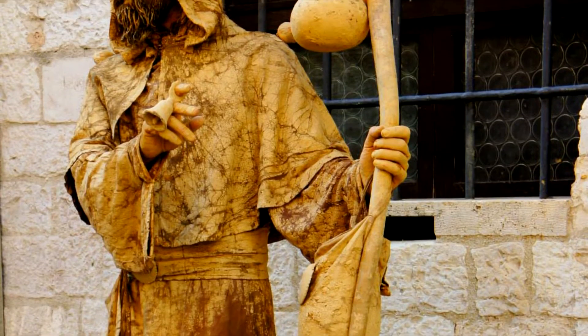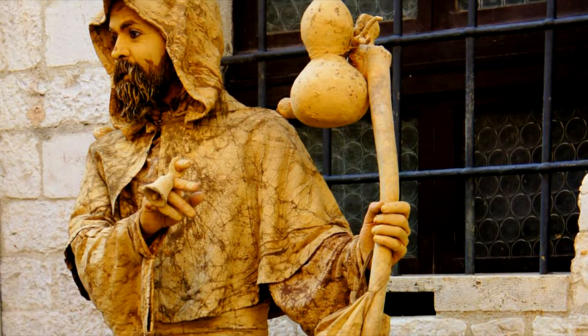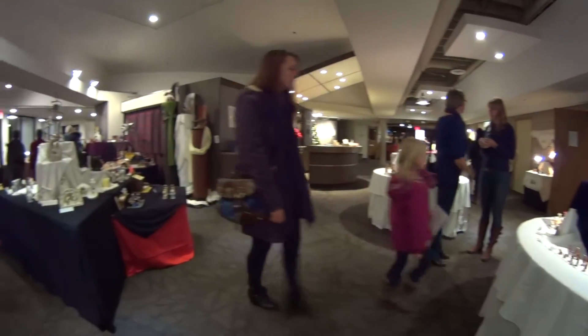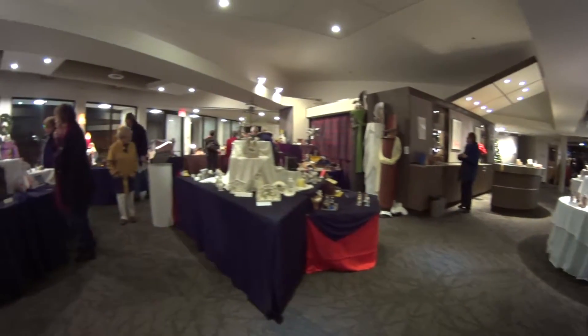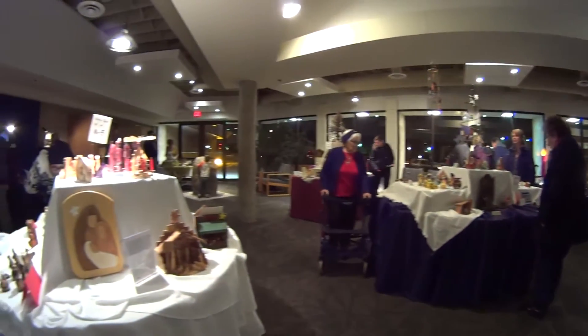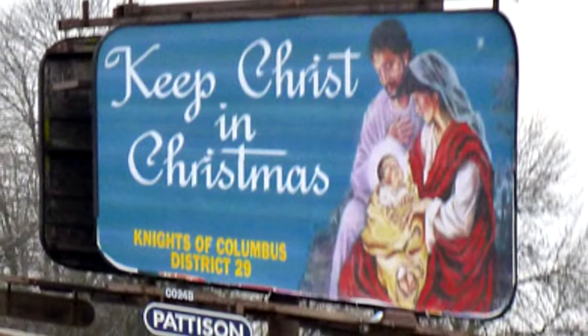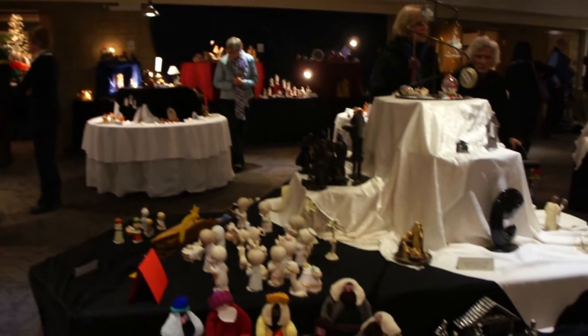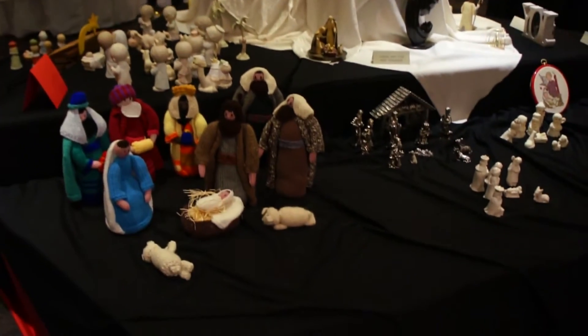The earliest nativity scene is attributed to St. Francis of Assisi back in 1223. He used nativity scenes at Christmas to place emphasis on the reason for the season over the secularization of the Christian holiday. 800 years later, the struggle continues among Christian circles, but the nativity scenes are more vibrant than ever thanks to the collection displayed at the event.